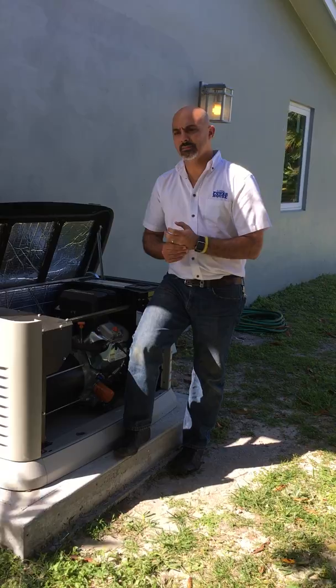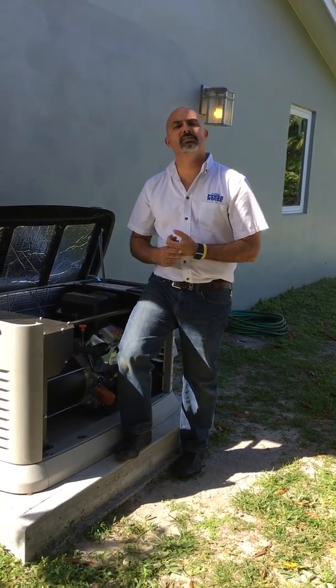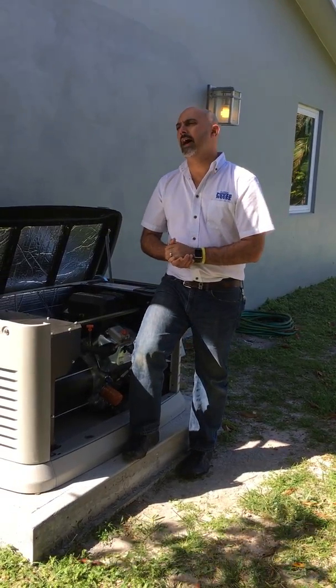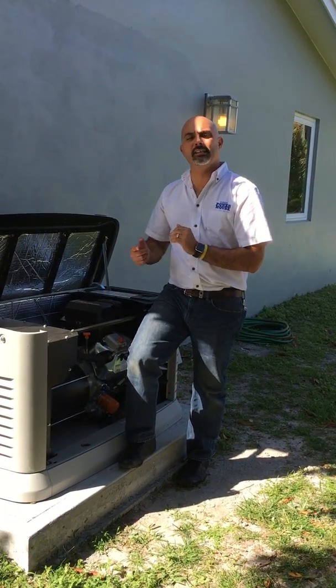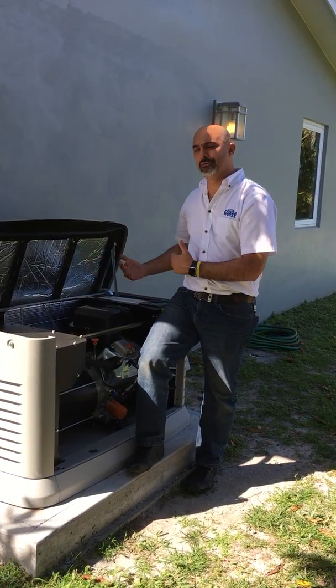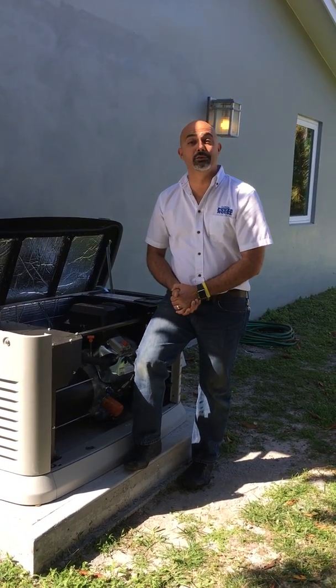The seventh and final most common failure is an RPM sensor failure, also known as the mag pickup. There is a sensor that detects the rotation of the engine through the flywheel. If the controller doesn't see that signal, it's not going to start the engine — it won't even produce spark.